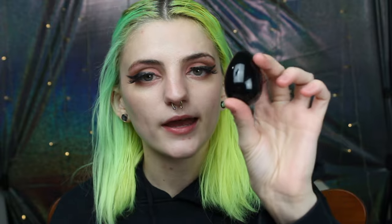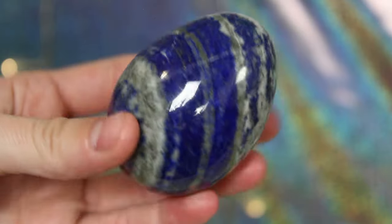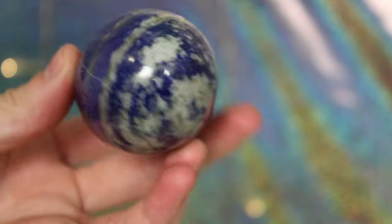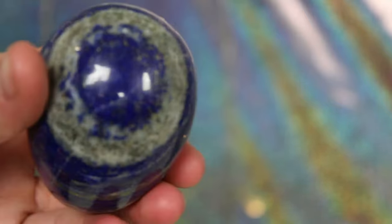This is my black rainbow obsidian egg — she is gorgeous. Do you see that rainbow in there? It's so cool. The other one I have to show you is my lapis lazuli egg. I love this so much.